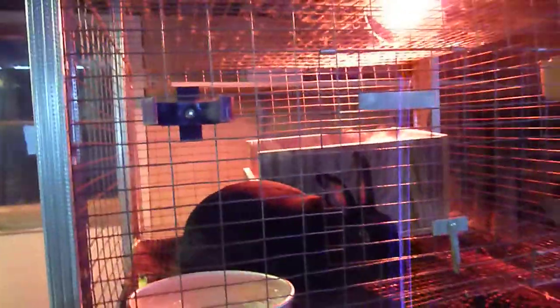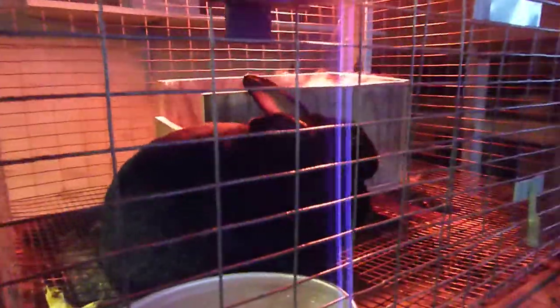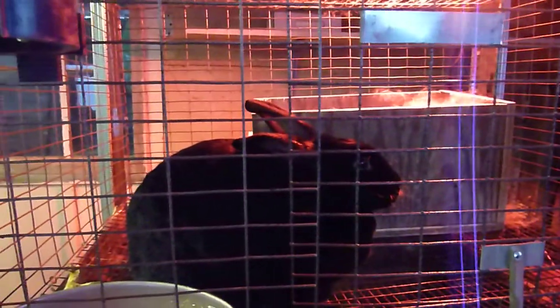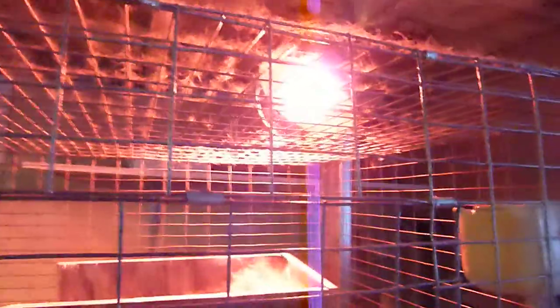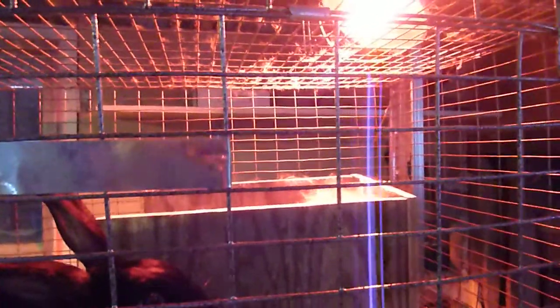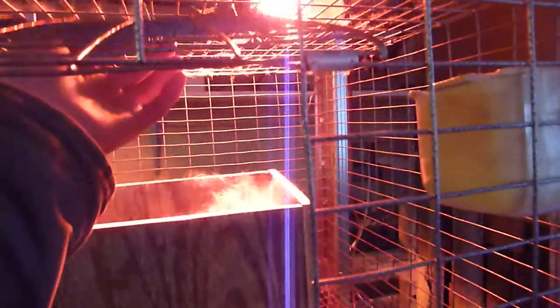All right guys, we had two rabbits have babies, so I guess we bred them right. We got a first-time mother and her kits. She's a really good mother. We put heat lamps on them. It's like the 27th or something, and you probably won't see this video until Monday or Tuesday when I'm going to be putting it on.